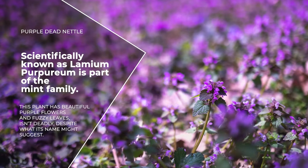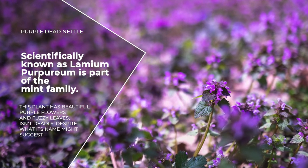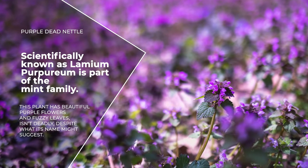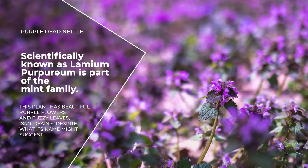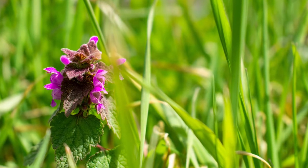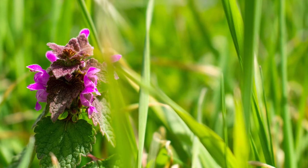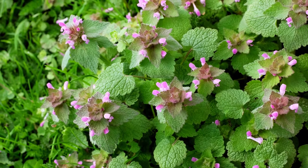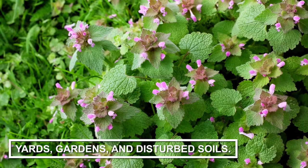Purple dead nettle, scientifically known as Lamium purpureum, is part of the mint family. This plant has beautiful purple flowers and fuzzy leaves. It isn't deadly, despite what its name might suggest, and it has no deadly look-alikes, which makes it great to forage. Native to Europe and Asia, it's now found all over the world, usually in yards, gardens, and disturbed soils.